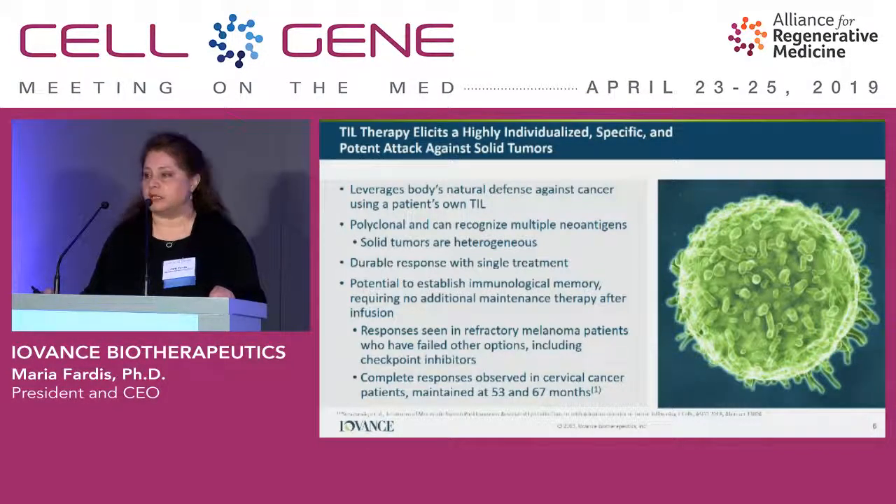Rosenberg identified that if you take the cells out, lymphodeplete the patient, allow the cells to get expanded, and administer them back to the patient — with a one-time administration — you see incredibly durable responses. In fact, 24% of Rosenberg's patients went into complete response after a single administration, and after 7 to 10 years, most were still in CR — very deep, durable, curable-type responses. He also ran a small study for cervical cancer where two patients went into deep CR and both remained in CR at 5 and 6 years of follow-up.